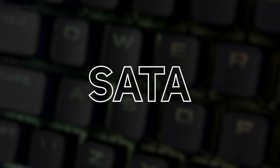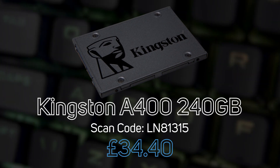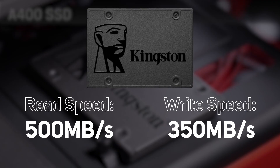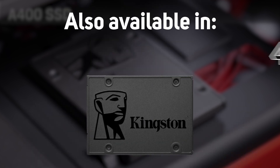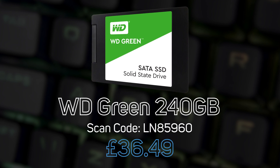Moving on to the SATA SSD options, our current top seller is Kingston's A400 240GB, powered by a latest-gen controller for read and write speeds of up to 500 MB/s and 350 MB/s respectively. The 480GB option is also a popular choice.